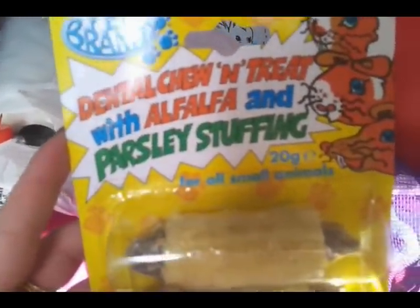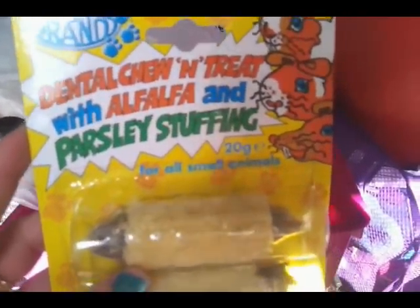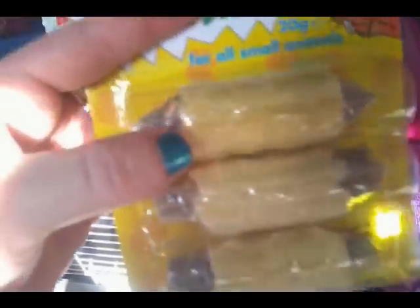I got this which says dental chew and treat with alfalfa and parsley stuffing for all small animals, but when you turn it over it says stuffed pasta and the ingredients are corn flour and oat flour. So I don't know if I'm going to bother giving them it or not because if it's pasta it can't be very good for the rabbits. So if anyone's ever fed these, let me know.